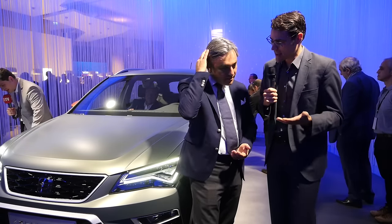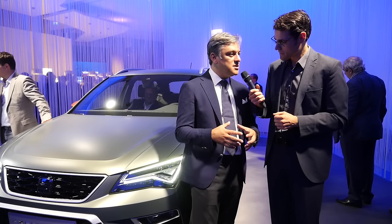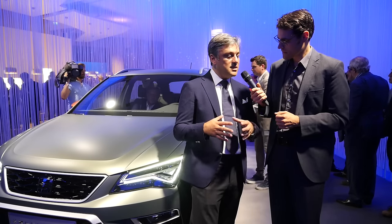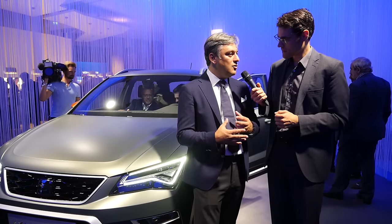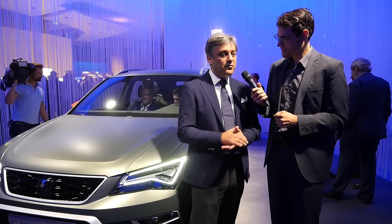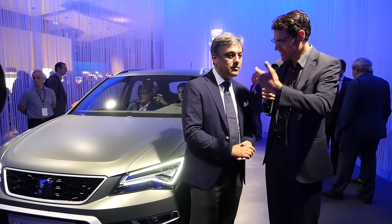We want to know, first of all, SEAT Ateca — how has it changed the brand and the sales success? Well, I think it's early to say, but certainly this product is bringing the whole brand into new territory. It's attracting new customers for the brand, and for any volume brand in Europe, to be successful in the SUV segment is now essential. It's a kind of new interpretation of sportiness, and SEAT has always been associated with being a sporty, dynamic, and emotional brand. That's why customers are coming in thousands to buy the product.